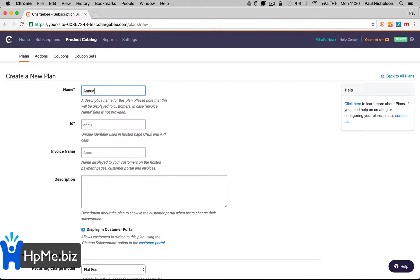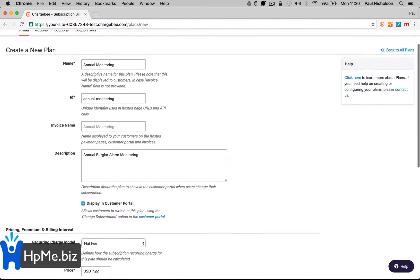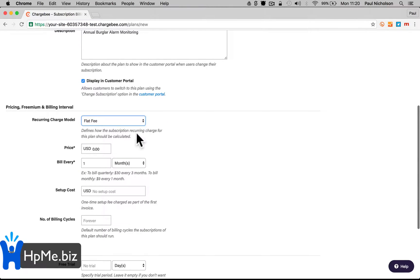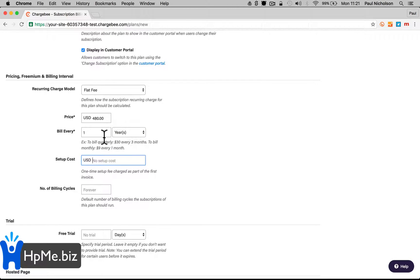You're going to put something like 'Annual Alarm Monitoring.' For pricing, you can choose flat fee or per unit — you'll probably do flat fee because most of you will be selling one at a time. Set the price, say $480, and bill once every year. You can also set plans up for weekly or monthly. There isn't a quarterly option, but you can work around that by billing four times a year.